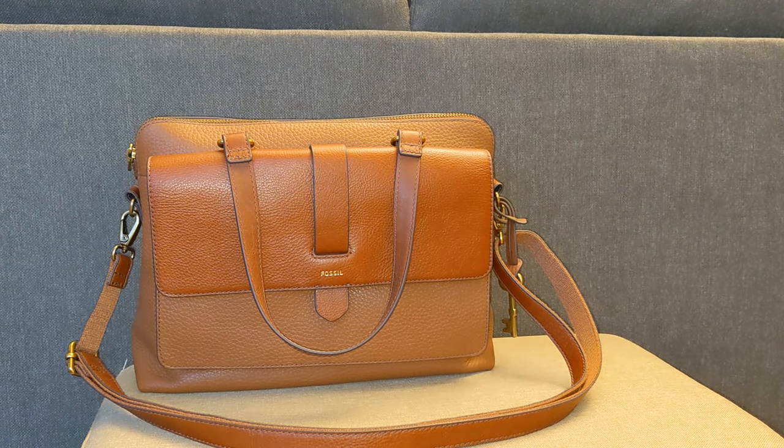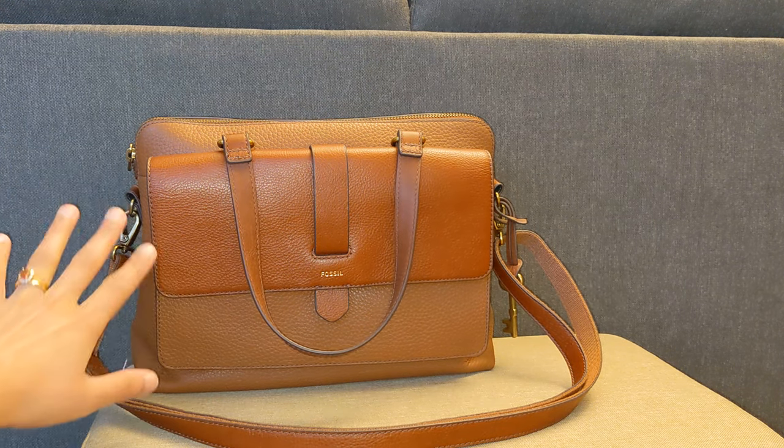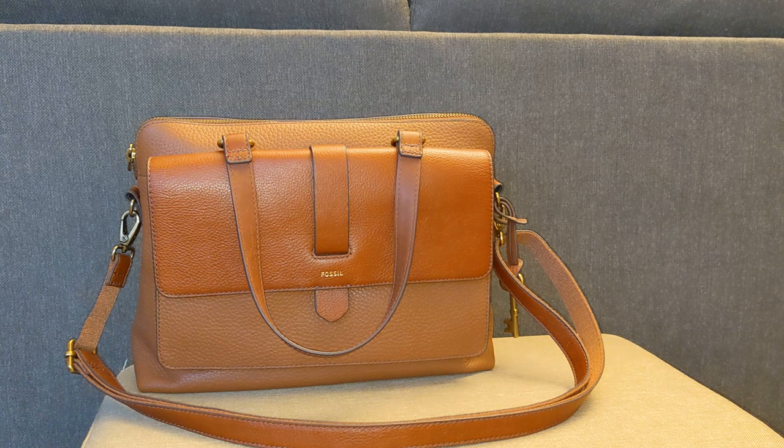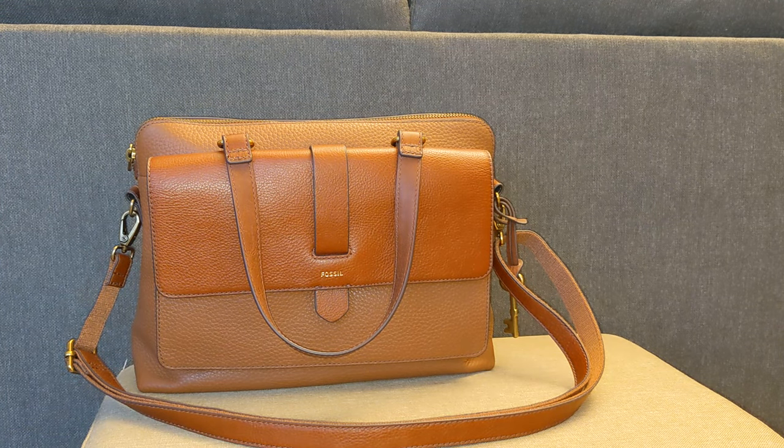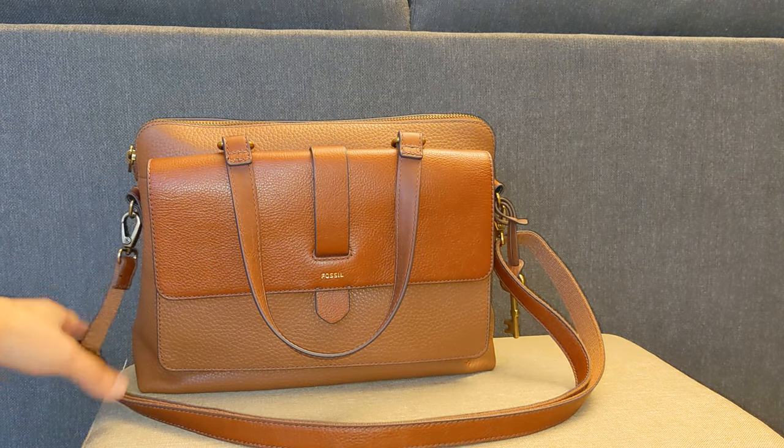I liked the Kinley Crossbody so much that I bought a new and improved version in December of 2020 for $73 from Fossil.com — this is the Fossil Kinley Satchel. It's just as practical as the Kinley Crossbody, but it has the additional feature of top handles, which I love. I can just grab and take it into a store, especially in winter with a big heavy coat on. It's really nice to have top handles to avoid slinging a bag across a bulky coat. I don't travel with this one because I don't want to beat it up — I just use it at home.